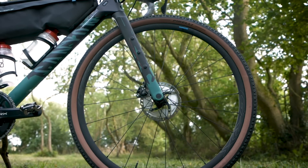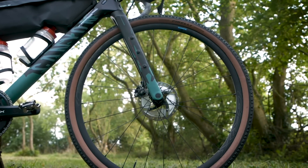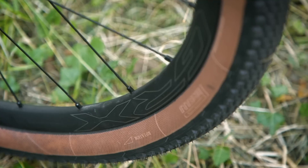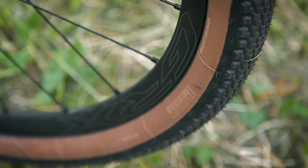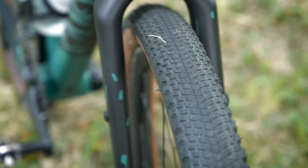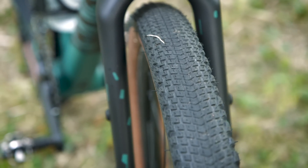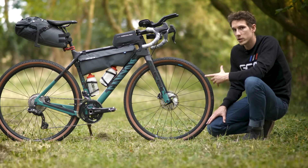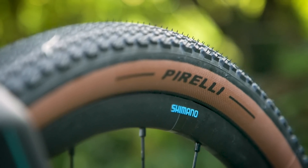Wheels are also Shimano GRX, and as mentioned, I've got 45-millimeter wide tires — the Pirelli Cinturato Gravel Hs, which are for hard pack conditions. There's still a little bit of tread on there, a file tread, so if I do encounter any muddy patches I'll be able to get through no problem. The rims themselves are made out of aluminum, so that hopefully will mean there's a bit of extra comfort and compliance from them.